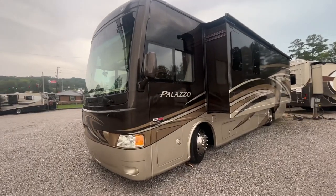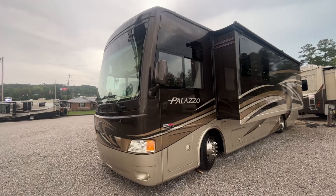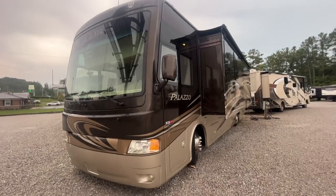Howdy folks, it's Shane, the RV Dad, and I'm here at Parkway RV Center. We're doing a 2015 Thor Palazzo today. It's a 33.2 — that's the model number.